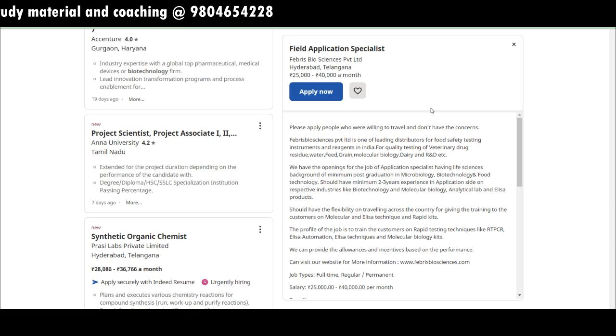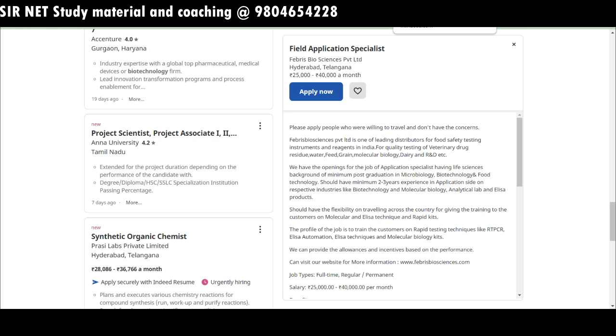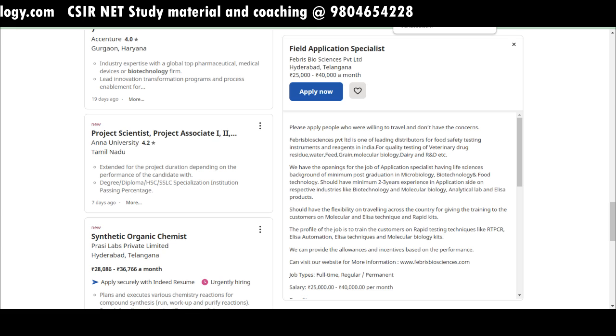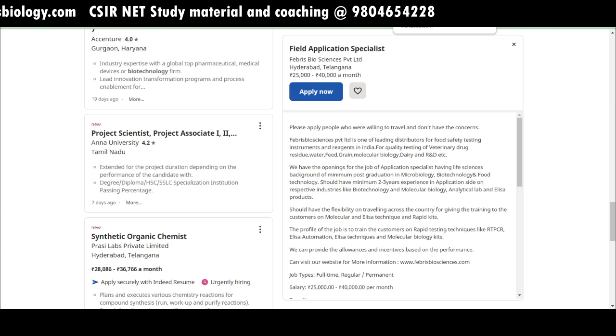LinkedIn and Indeed are both very good and provide a combination of the types of jobs required — not specific to clinical research or medical coding, but also research-based jobs, R&D, QA/QC, and industrial segment jobs for life science graduates and biotechnology students.